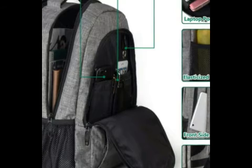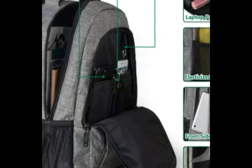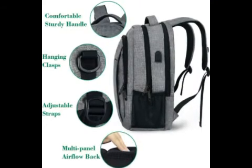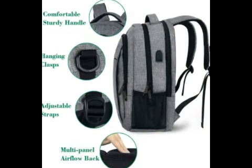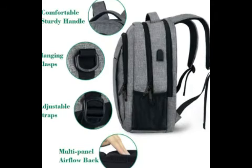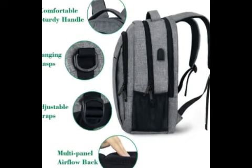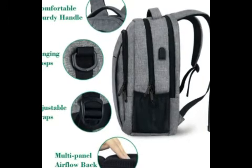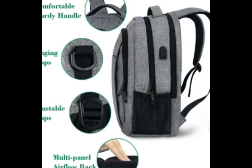I did mention an X-Factor earlier, and there is one to this bag. There is a spot in the bag for a battery bank which connects to a port on the outside of the bag. Now it doesn't include a battery bank when you purchase it, but honestly I think that is better. Battery banks do die after a while and they get better over time, so if it was built in, after it inevitably dies or degrades, it would just be dead weight. Not to mention that charging a bag would be a little odd.